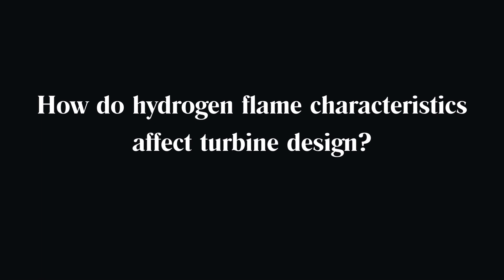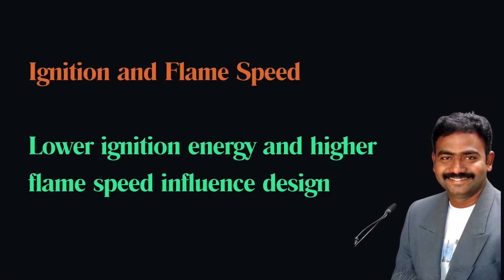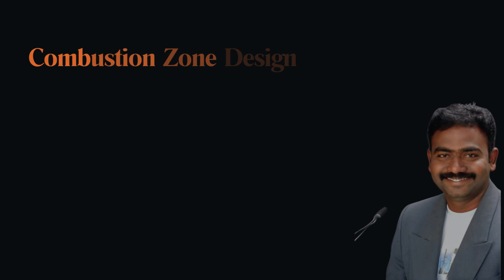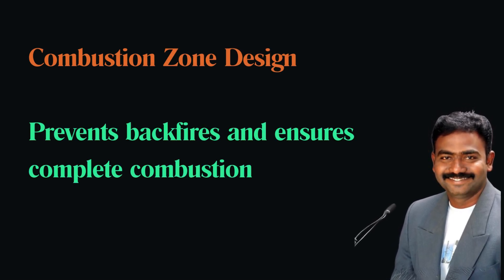How do hydrogen flame characteristics affect turbine design? Hydrogen's lower ignition energy and higher flame speed require careful design of the combustion zone to prevent backfires and ensure complete combustion, which can involve changes in the shape and materials of the combustor.